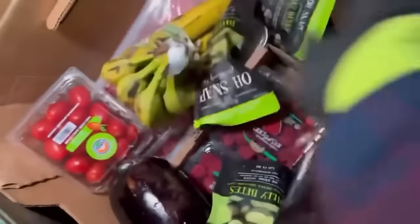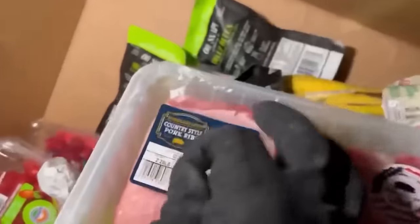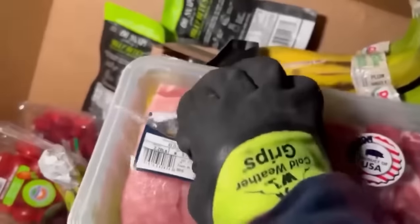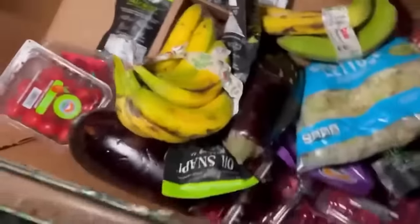We got more dilly bites, some shredded lettuce, we got eggplant for days. Oh look — we got some meat. What do we got? Oh no no no no no — that is no good. No, we do not take that. I'm trying to peel that back but it's hard with this glove. Yeah, we're not taking that, that can go.